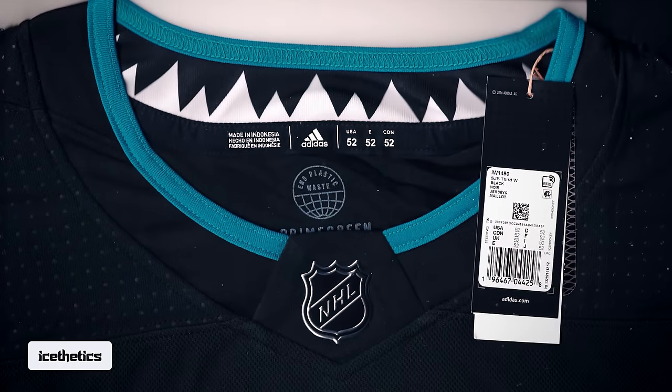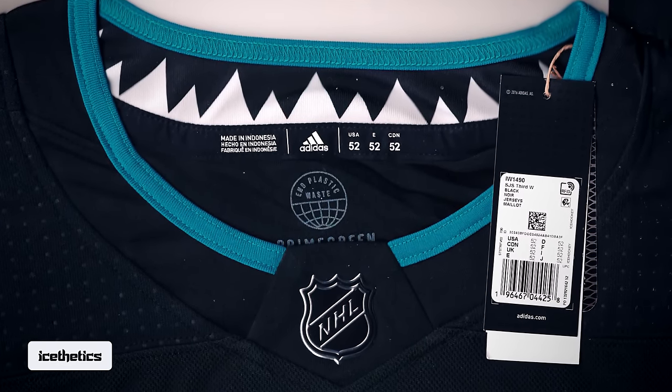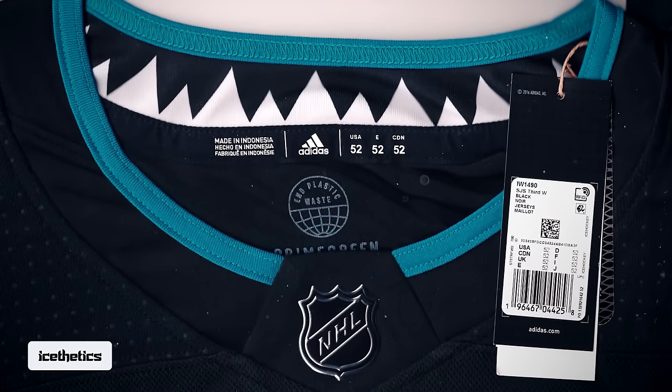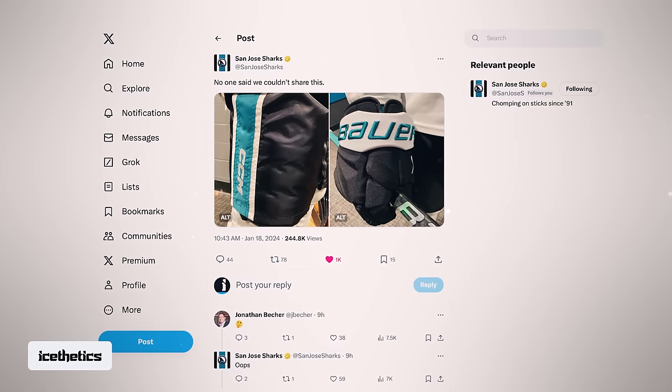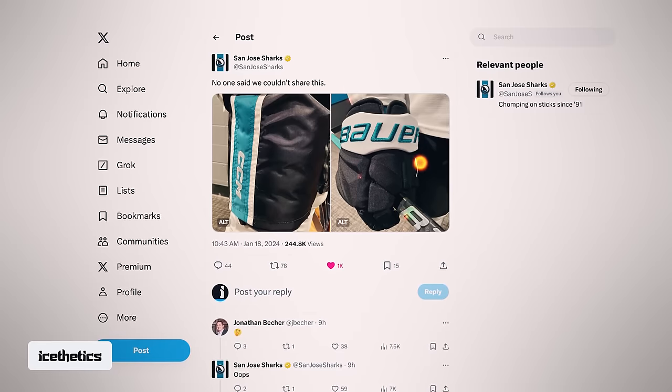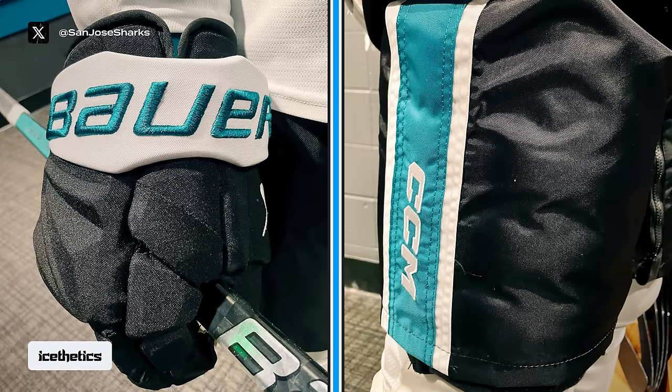The third photo provides a peek inside the collar with a hanger effect that looks like shark's teeth. I like the idea of feeling like you're being swallowed by a shark as you put your head through. The next morning, the Sharks posted these photos with the caption, 'No one said we couldn't share this' — likely a tongue-in-cheek reference to the leak. Those photos show new black gloves and black pants, which will presumably be worn with the new black jersey.